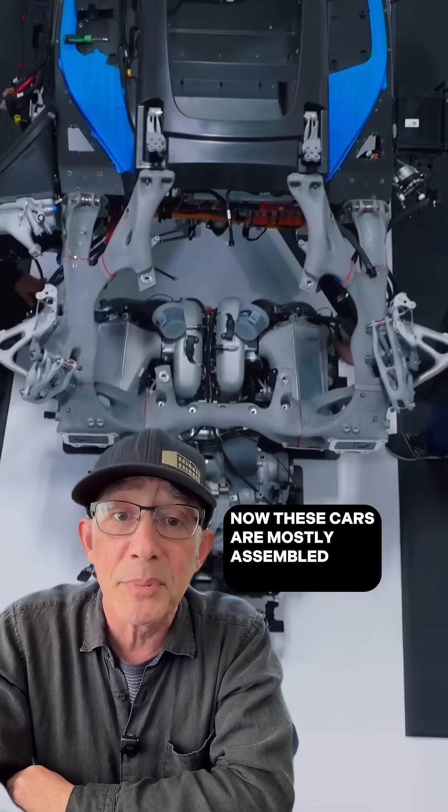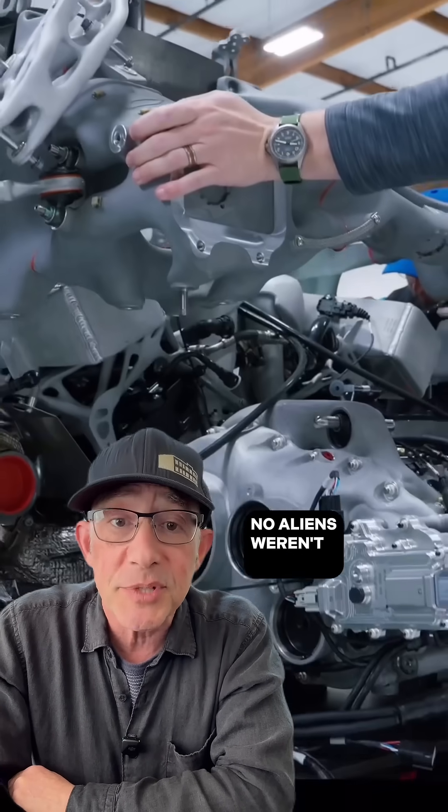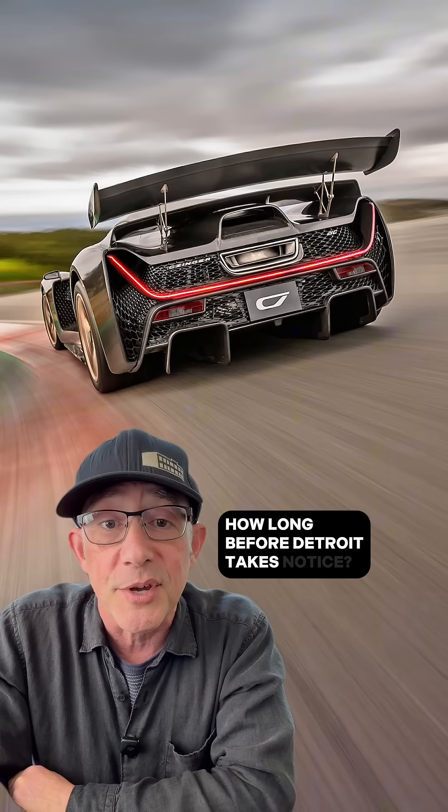Now, these cars are mostly assembled by humans, but those wild-looking components? Aliens weren't involved, but humans weren't really either. They were designed by our new overlords — Artificial Intelligence. The Zinger 21C is all in on this approach, and it's got to make you wonder: how long before Detroit takes notice?